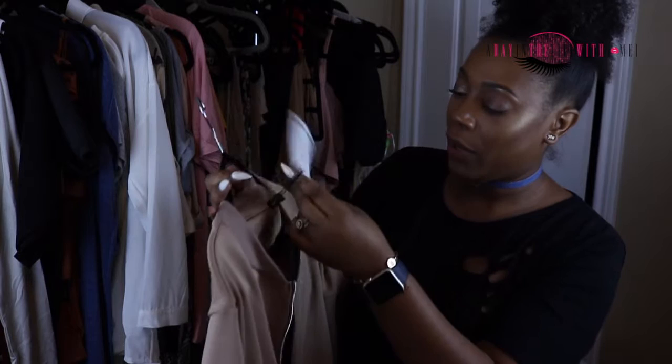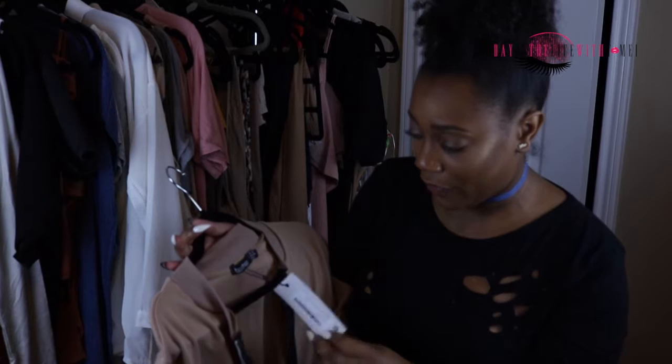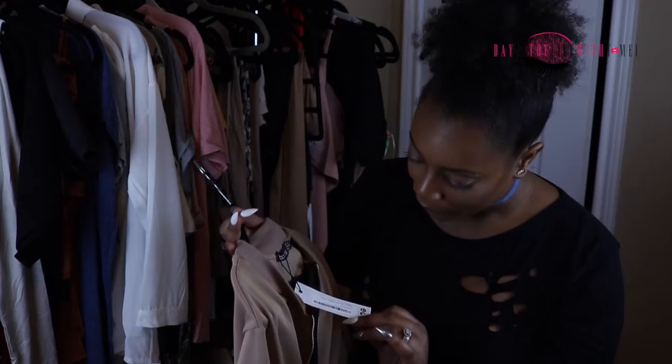I really wanted this tan one so bad. I got it in a U.S. size 8 and I'm a U.S. size 10, so I'm definitely going to have to wear it open and lose a little bit — but it's so pretty.